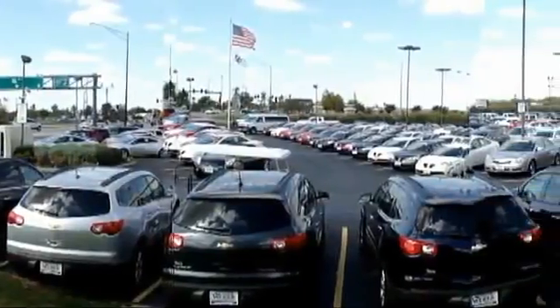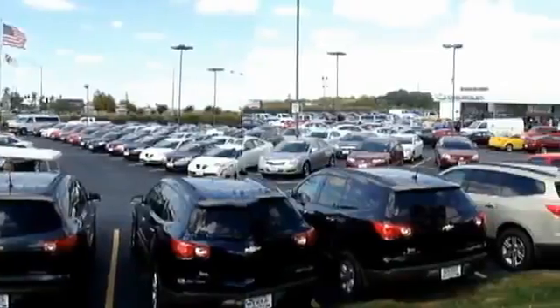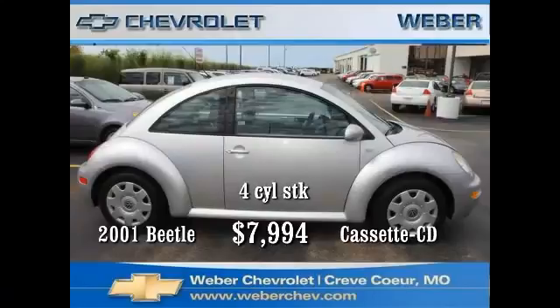At Weber Chevrolet, we have over 130 quality pre-owned vehicles available in stock and ready for delivery at any given time. Here are just a few. There's probably not a car in the world more recognizable than the Volkswagen Beetle.